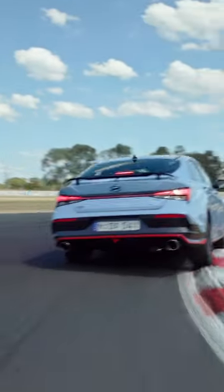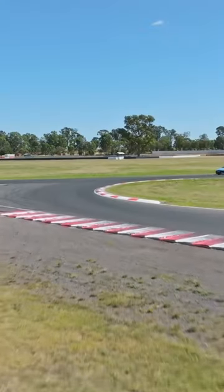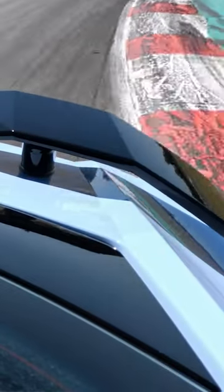This car feels sensory. It feels like you are involved in what's happening — and wow, I think you're going to enjoy it. If you are buying an i30 Sedan N and you plan to do track days, this is the sort of fun you'll have. Plenty.